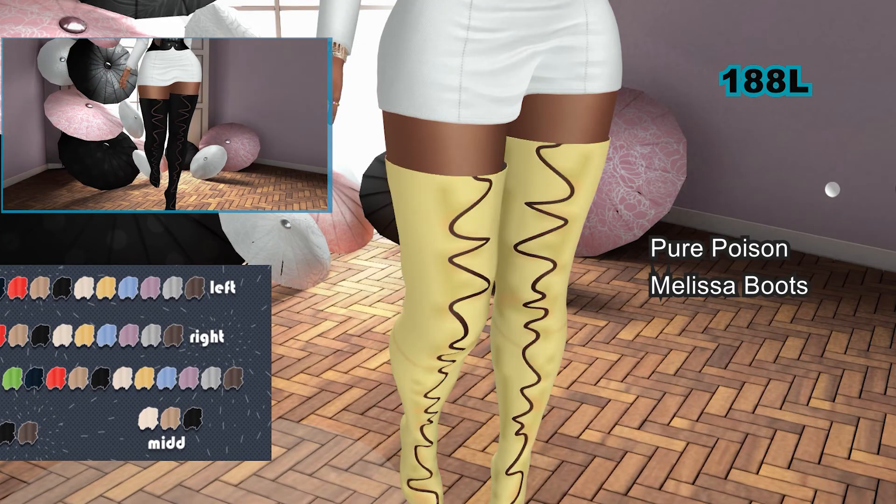These boots can be worn by the Freya, Isis, Hourglass, and Maitreya mesh bodies.